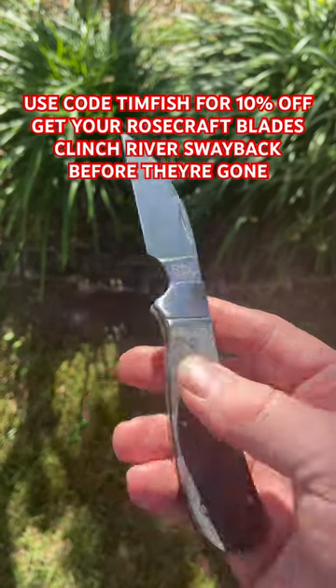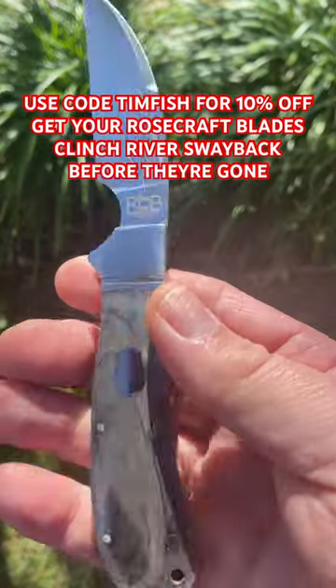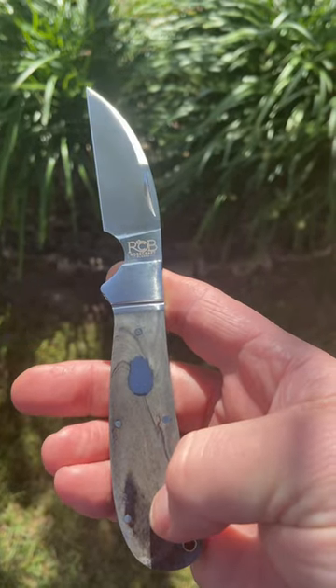What's in my pocket today? Well, I'm glad you asked. You know what's in my pocket — I'm carrying that brand new Rosecraft Blades Clinch River Swayback with the smoky gray bone covers.